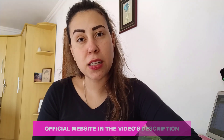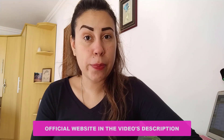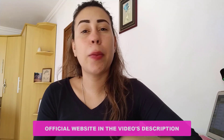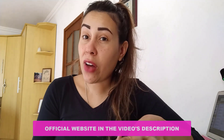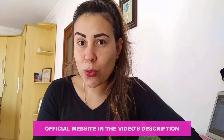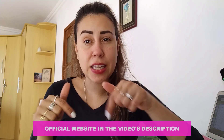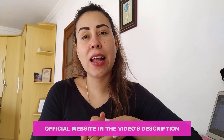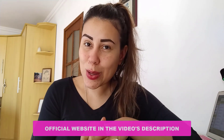Before we get started, let me point out something very important that not many people know about. Herpacil does indeed have an official webpage, and the only place you're going to find Herpacil is on their official webpage. If you have seen it being sold elsewhere, be careful, because not everything you find is actually the real deal. I will be leaving their official webpage in the description box below so you can make a safe and secure purchase, receive the original Herpacil, and have great results with it.